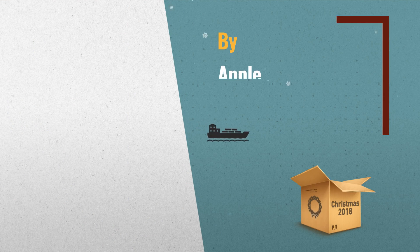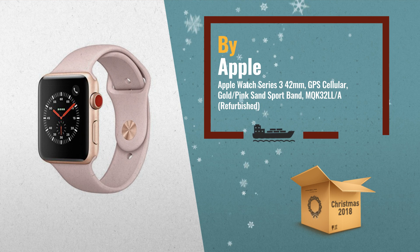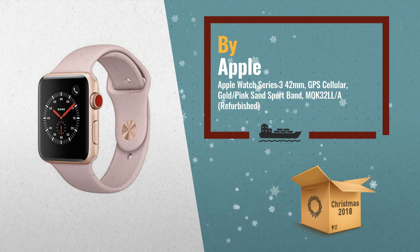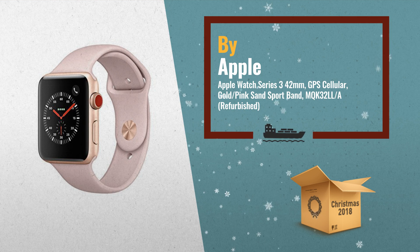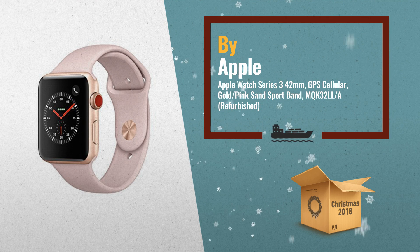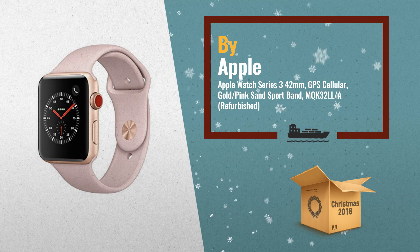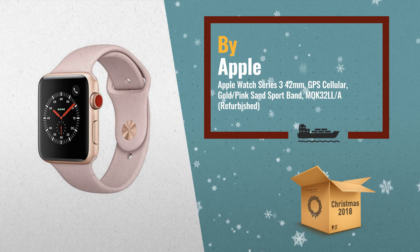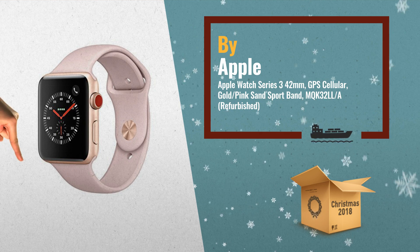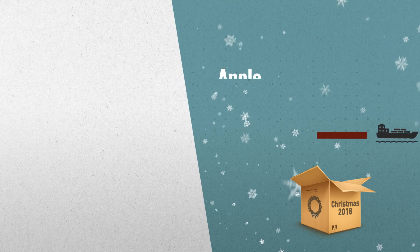Number 3: Apple Watch Series 3, which comes with a gold anodized aluminum chassis and a pink sand sport band. Apple Watch connects to your iPhone via Bluetooth 4.2 and displays notifications, apps, and more on its 1.5 inch display. It can also connect directly to the internet thanks to 3G and 4G LTE cellular compatibility and 802.11b.